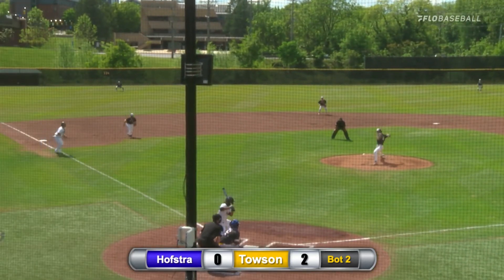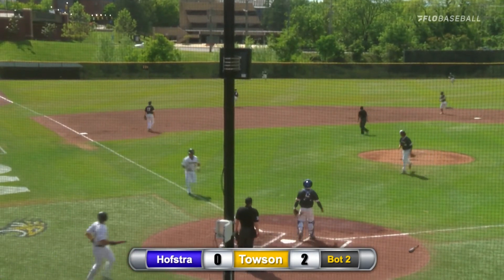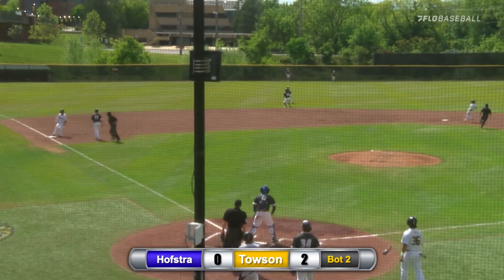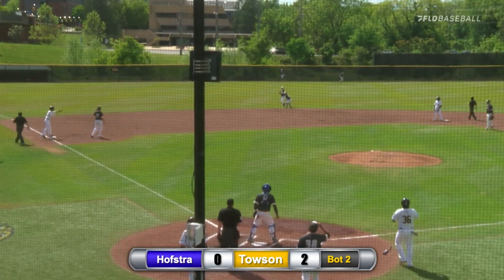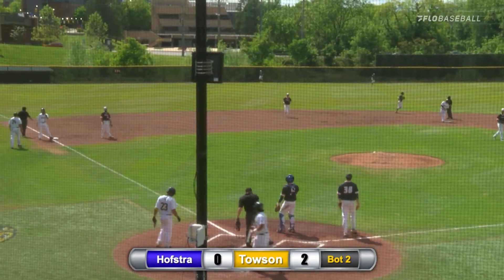He's ahead in the count 1-2 as he delivers. That's going to be driven into the gap from Becerra as he looks to make it 2. Terrell scores as they are going to stop Lycett at third. And just like that, the Tigers lead the game here in the bottom of the second, 3-0.